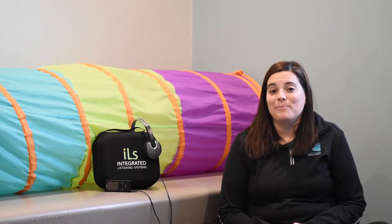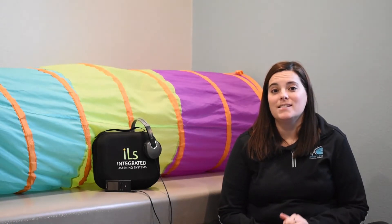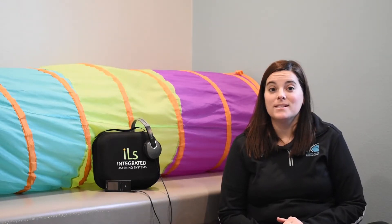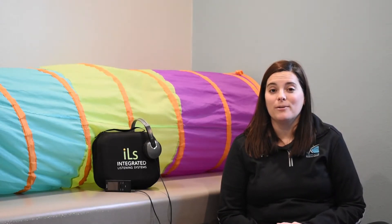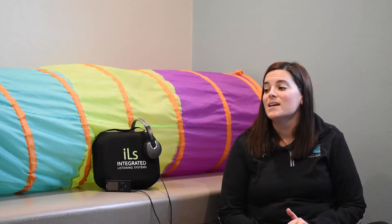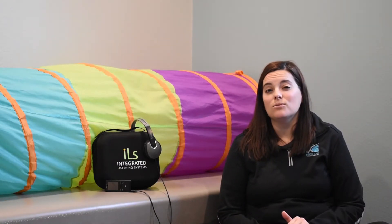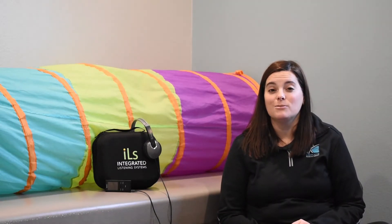The Safe and Sound Protocol can benefit a wide variety of kids. It was originally designed for kids with auditory hypersensitivities — those kids that are really bothered by loud or unexpected noises. It also is used in kids with ADHD, autism spectrum, sensory processing, and it also has a really good benefit for kiddos that have experienced trauma.